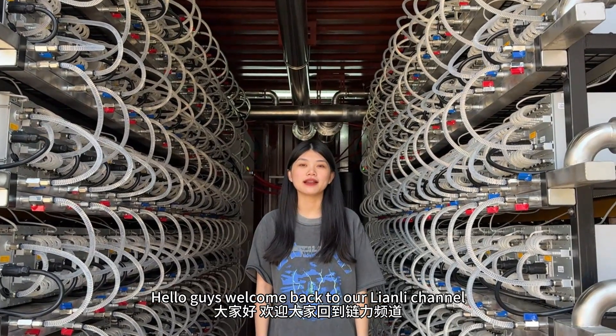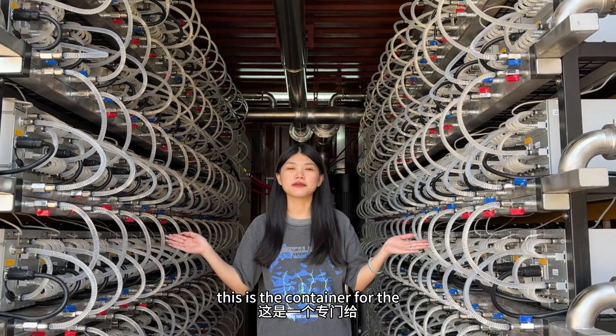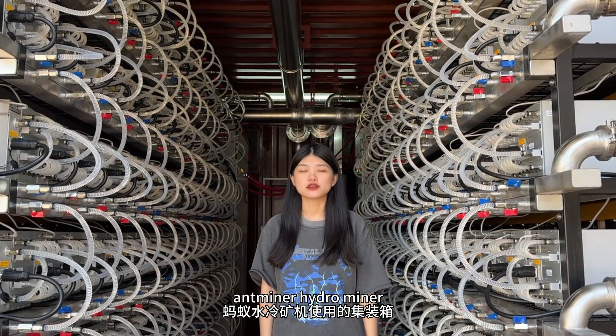Hello guys, welcome back to our Lenny channel. Today, I want to show you our big product. This is the container for the anti-miner, hydro-miner.